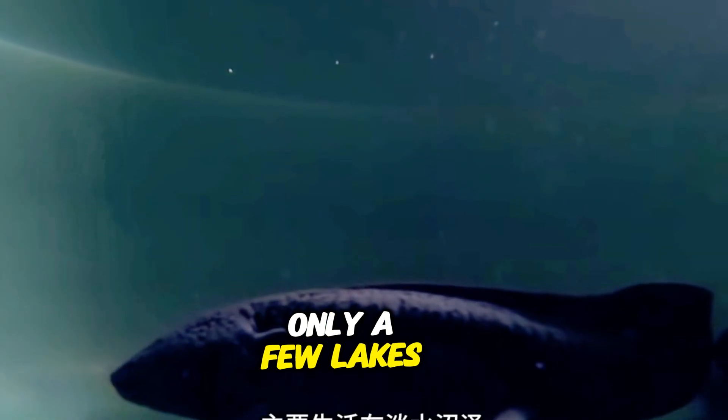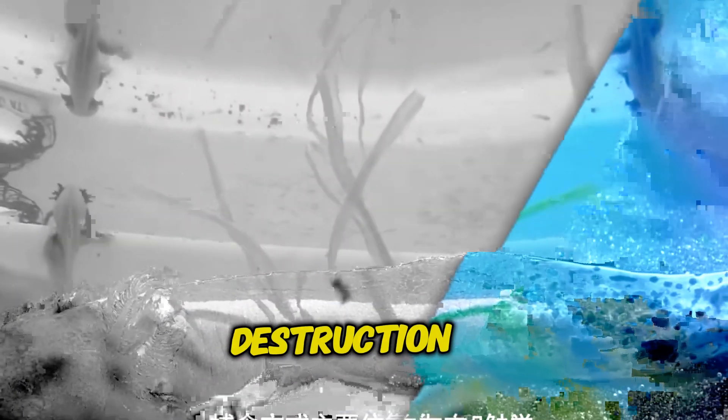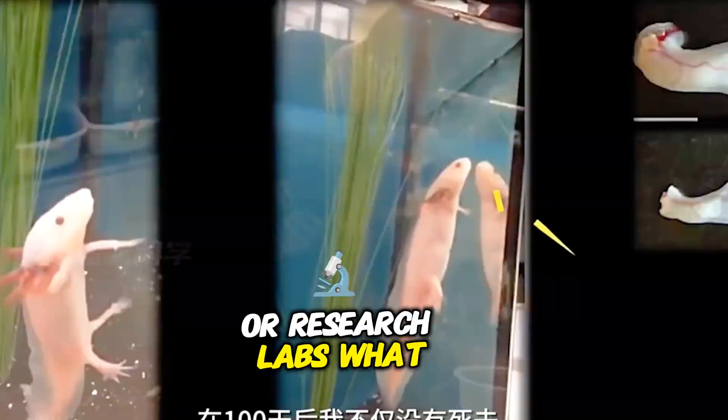Where are axolotls found? Axolotls are native to only a few lakes in Mexico, particularly Lake Xochimilco and Lake Chalco. However, due to habitat destruction, they are now critically endangered in the wild, with most existing axolotls being found in aquariums or research labs.